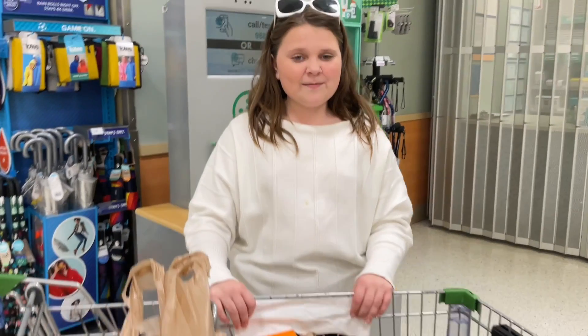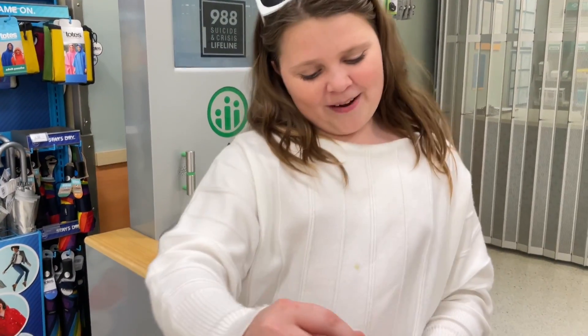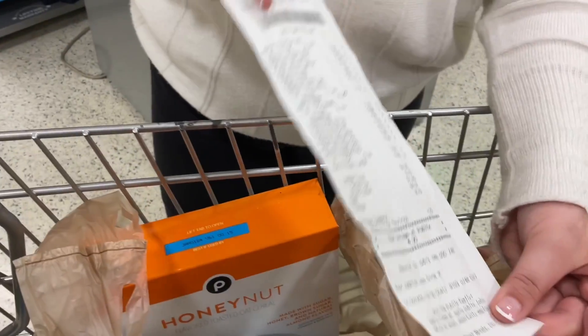I budgeted to be seventy dollars and we stayed under budget happily. Our order total was fifty dollars and ninety cents.